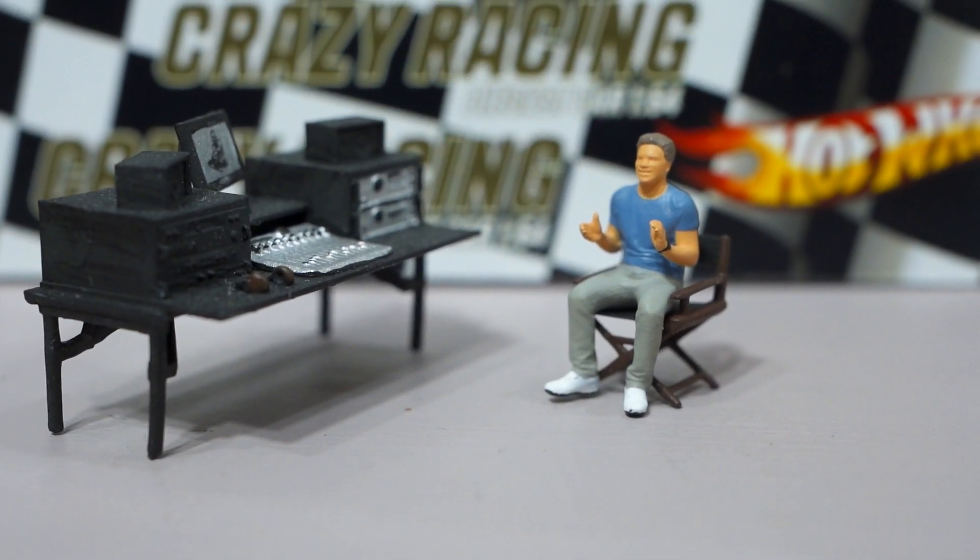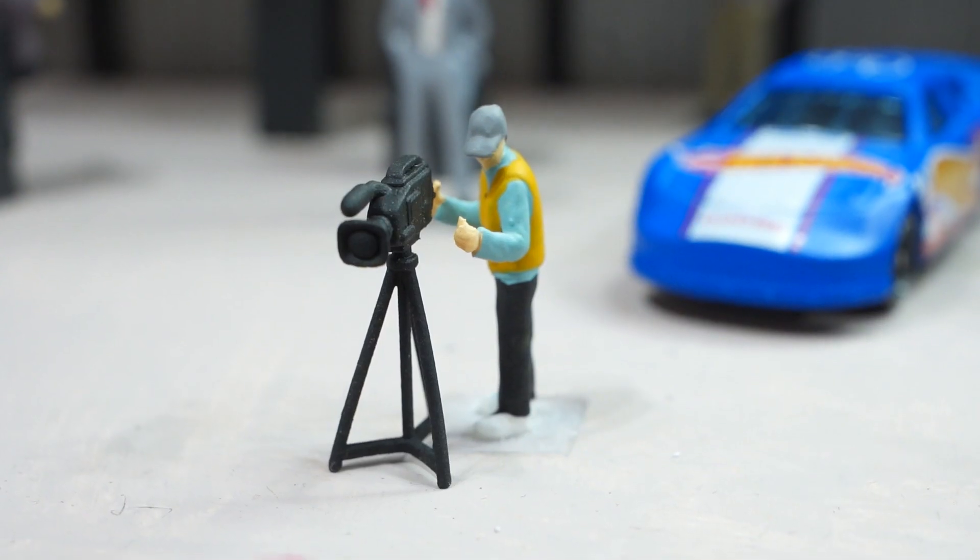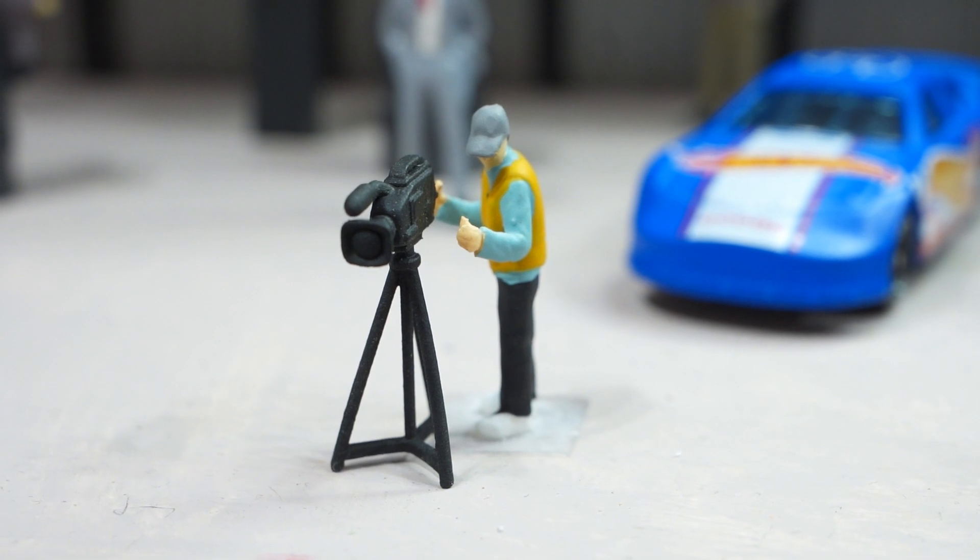Welcome to our DieCast car show. Today we are waiting for a hot battle between the McLaren team and the Jaguar team. Take popcorn and sit back, we begin.